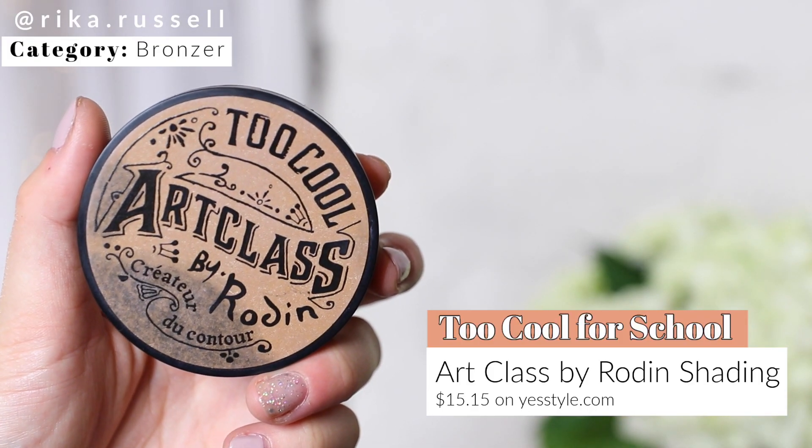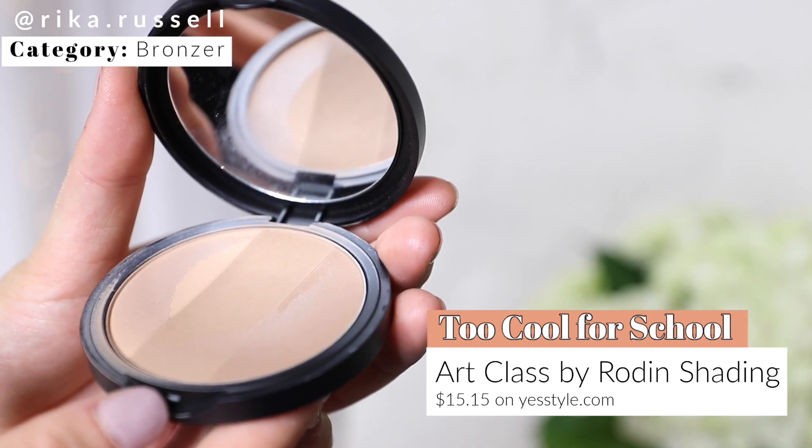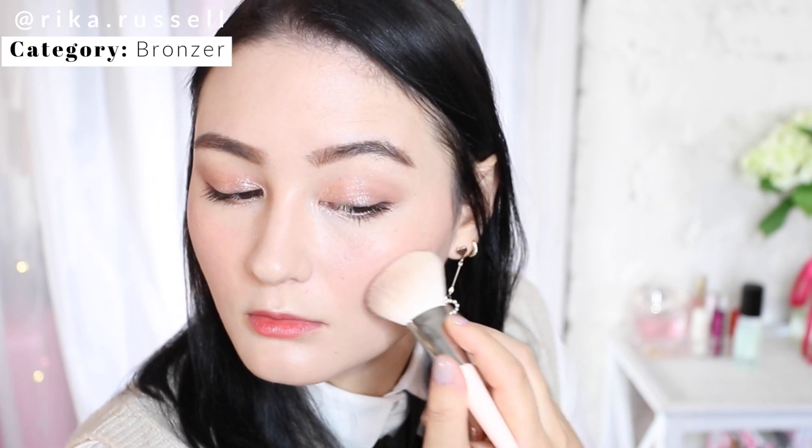For the bronzer category, this has been a staple of mine for years and it's something I had to mention if you're getting into K-beauty. This is the Too Cool for School Art Class by Rodent Shading Palette. It comes in a series of light and dark — I reach for the lighter one because I'm not huge on contouring, I just like to lightly outline my face and cheekbone area. It's super matte, very easy to blend out, and is a cult favorite.